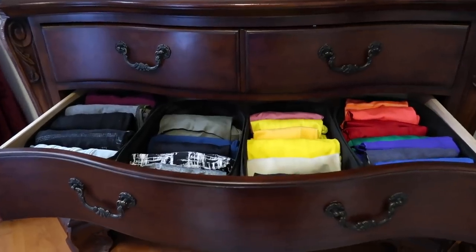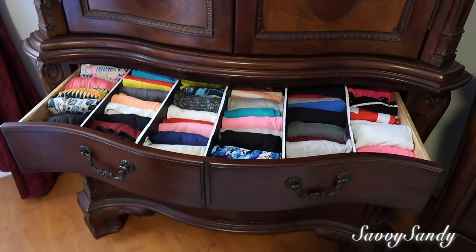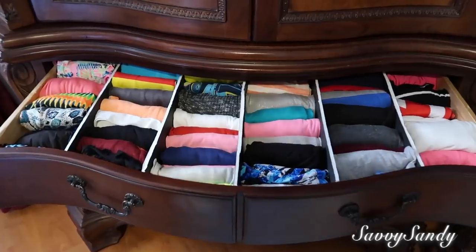Aquí en los cajones guardo los pantalones del gimnasio, las camisetas o trajes de baño, y algunos shorts.